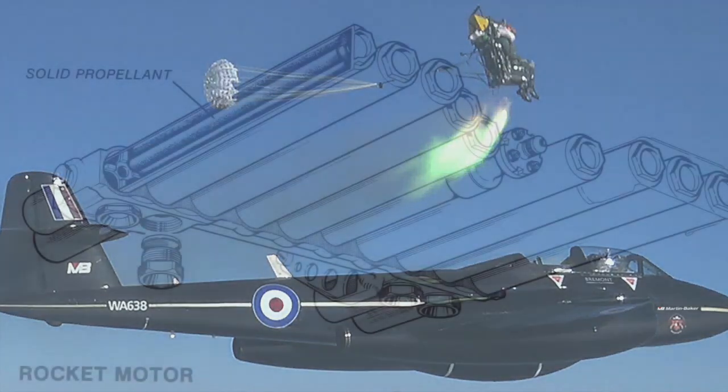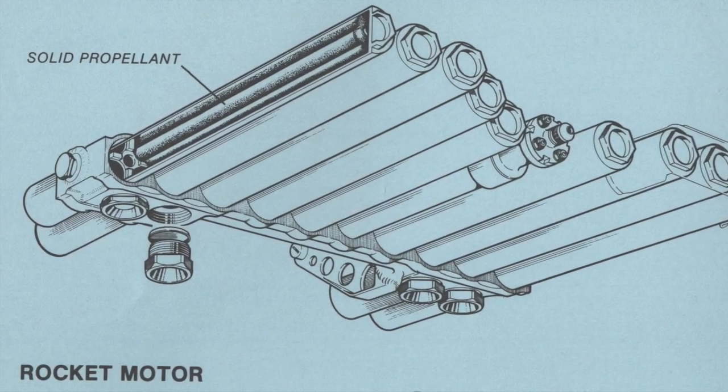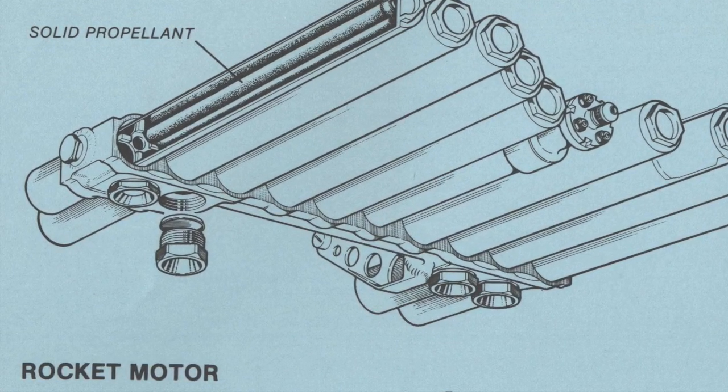If the nose started to lift, the rocket motor would instantly fire, and in just 10 milliseconds, an additional downforce of 3 tonnes would push the nose down, loading the front suspension.